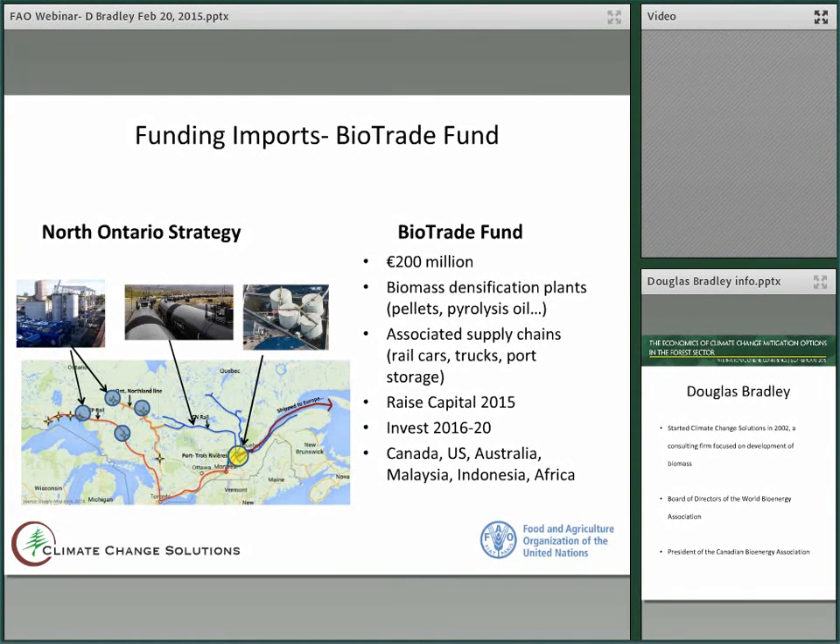How are we going to get the volumes? This is just one strategy we're looking at. We're planning to build four or five pyrolysis oil plants on rail lines in northwestern Ontario, where there's lots of excess biomass from the foundering forest products industry. It will be shipped by rail to the port of Trois-Rivières on the St. Lawrence and then shipped to Europe. To afford all this, I'm putting together with German and UK partners a 200 million dollar biotrade fund, which will invest in biomass densification plants such as pellets and pyrolysis oil, and associated supply chains such as rail cars, trucks and port storage, to ensure that the pyrolysis oil can be delivered to customers in Europe at a competitive rate. We plan to raise capital in 2015 and invest from 2016 to 2020.